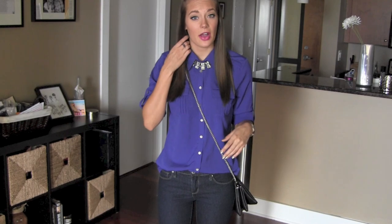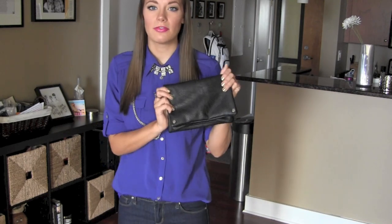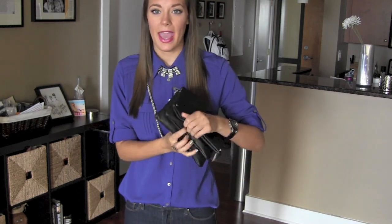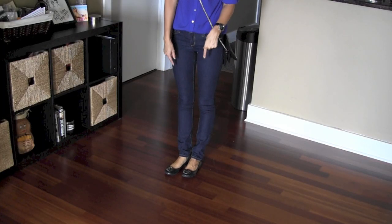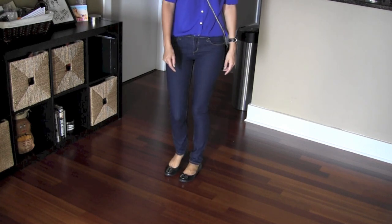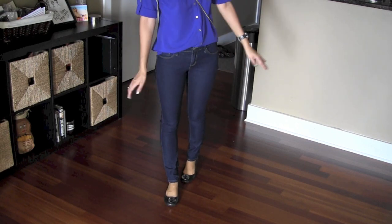My jeans are just dark wash jeans from Forever 21. This purse that I'm carrying is from Love Culture — it's just a plain black side bag that I really like. For my shoes I'm just wearing the classic black Tory Burch emblem flats — I think they're the Riva flats or something like that — because I think they go really well with the outfit.